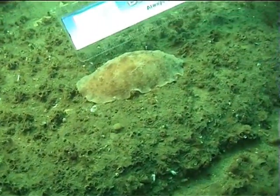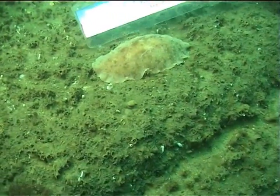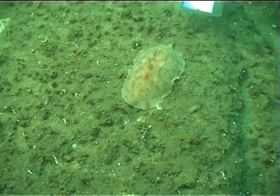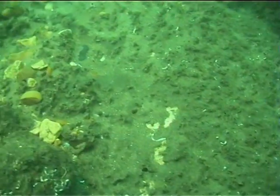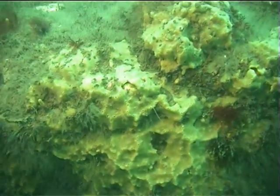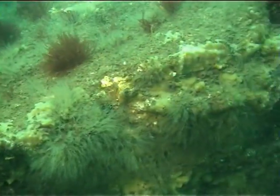An animal that likes to move among this marine turf is the sea lemon. It is a soft-bodied, oval-shaped creature. It is actually related to the slugs in your garden. It likes to graze upon sponges, especially the breadcrumb sponge, and it can grow up to 12cm in length.